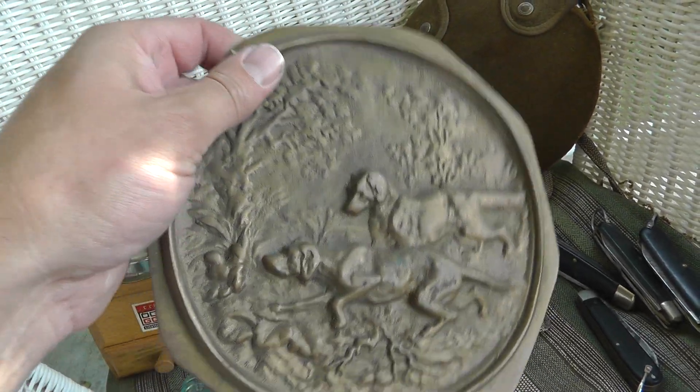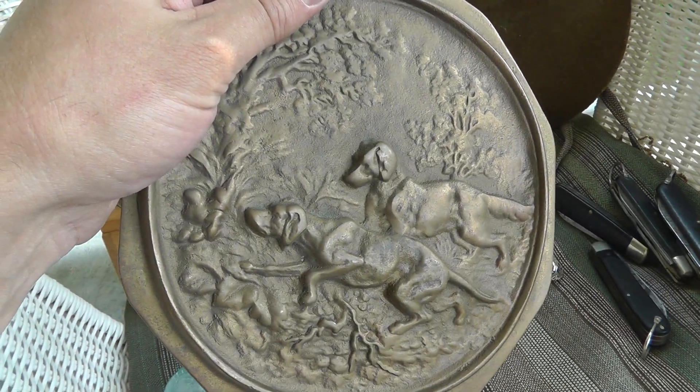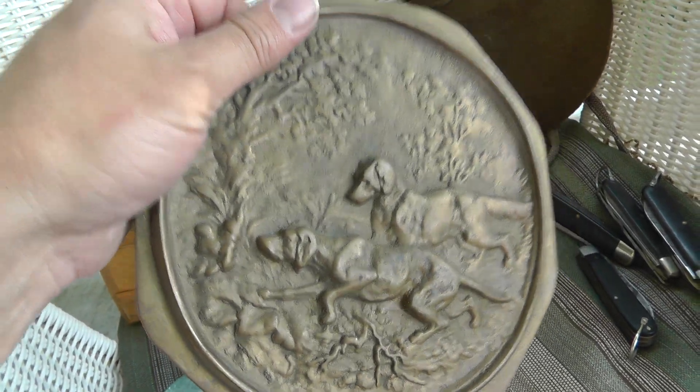Brass plaque, really heavy — probably a couple pounds of brass there. That was ten bucks. Nice hunting dog scene.